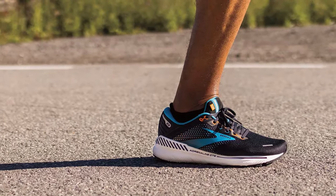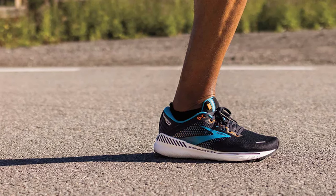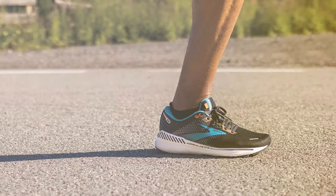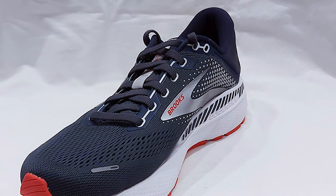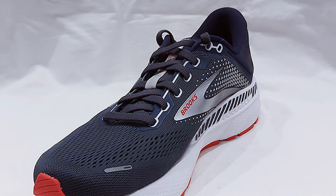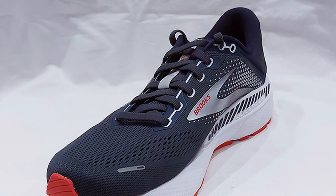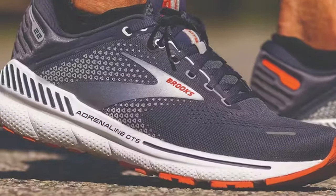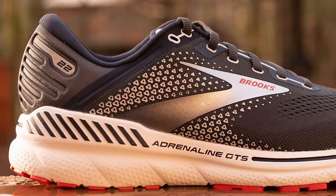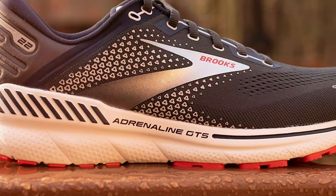The shoe's upper is constructed with breathable mesh and 3D Fit Print technology, ensuring a secure and breathable fit. The outsole is designed with durable rubber to provide excellent traction on various surfaces, making these shoes suitable for both road and trail running. Overall, the Brooks Men's Adrenaline GTS 22 is a top-notch choice for runners seeking stability, comfort, and style. Whether you're a seasoned marathoner or a casual jogger, these shoes will keep your feet happy and supported throughout your run.